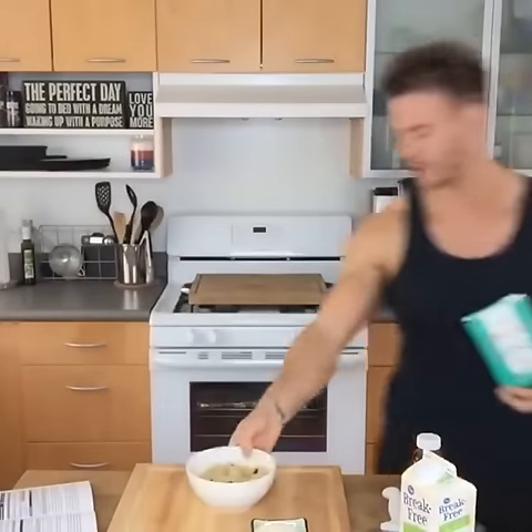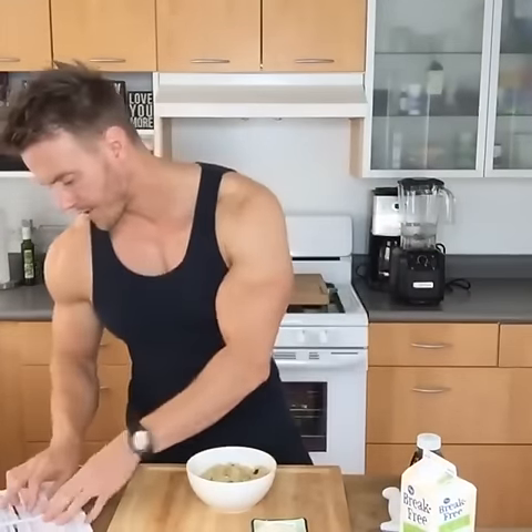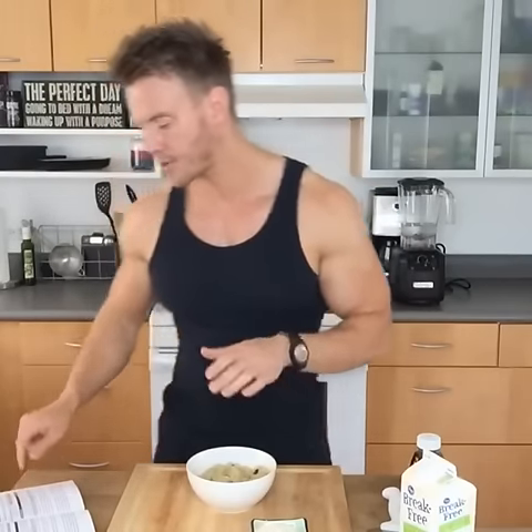80 grams of quinoa — I weigh that out dry, uncooked. If it comes up to half a coffee mug, that's the amount I'll typically always use. You cook it in a pan just like oatmeal, porridge oats, or brown rice until it comes nice and fluffy. Don't add too much water — about two to three times the volume of the quinoa. I'll post all of this on my website with a full breakdown.